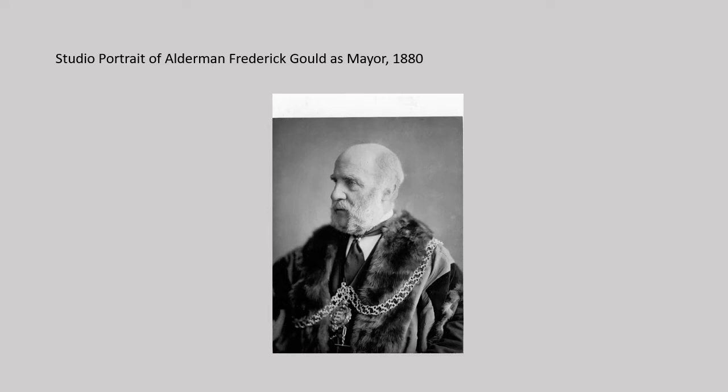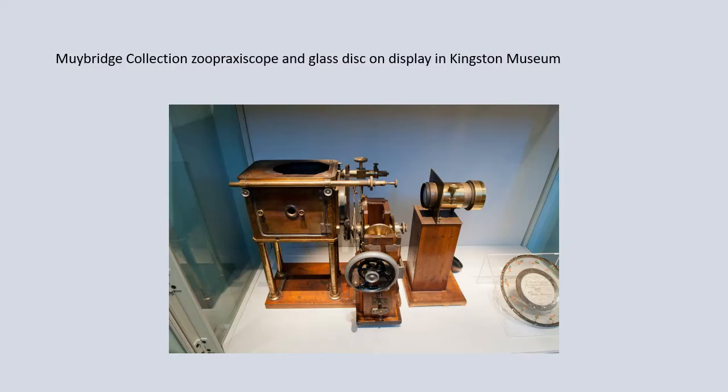From the 1880s, many leading Kingston residents were in favour of establishing a library and a museum in the town, especially Frederick Gould, who was mayor of Kingston twice. He donated a mass of archaeological and historical objects, which formed the beginnings of the museum's collection. Another founding collection was the Muybridge Collection, bequeathed to the museum by photographic and moving picture pioneer Edward Muybridge in 1905.